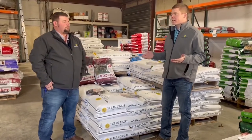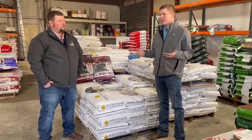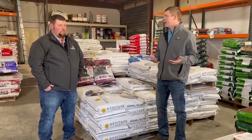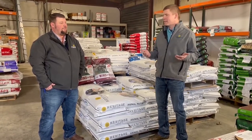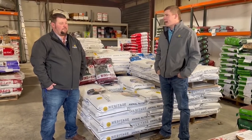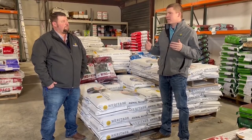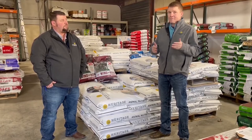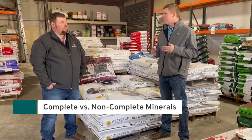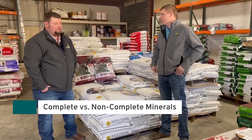The research shows one of the biggest things a complete mineral program can do is increase the utilization of the forages you're already feeding — and that's university data. When we talk about mineral, we don't always think about the difference between complete versus non-complete, and I still run into a few non-complete minerals out there.